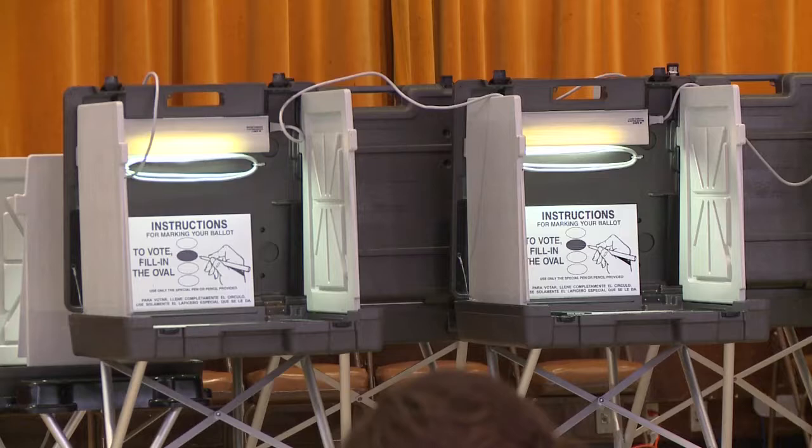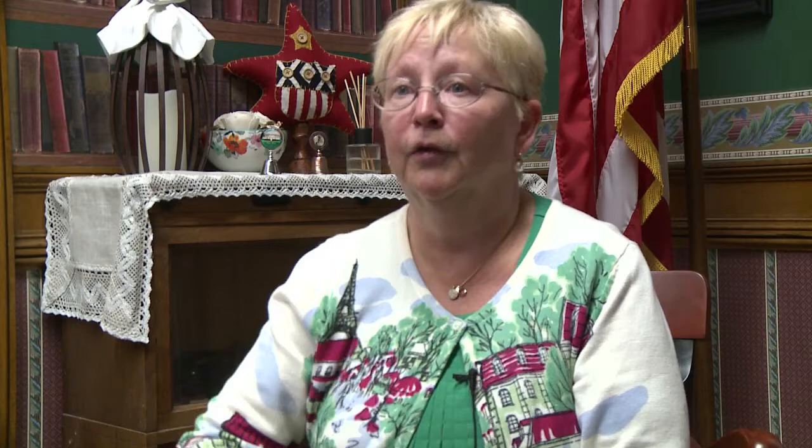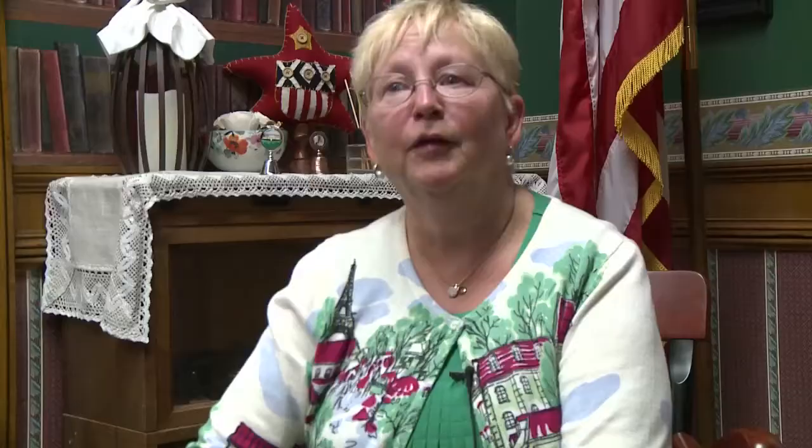If someone overvotes — let's say it's at-large — they can't count any of those votes. But if you did it right for district council and you did it right for school committee, those votes will count. Just be careful. Read the instructions — it might look a little small, and if you need assistance there are poll workers there to remind you if you're not clear.